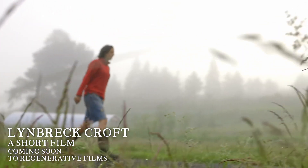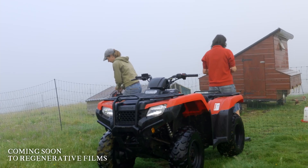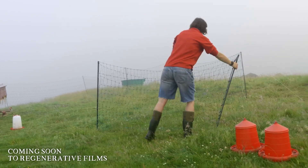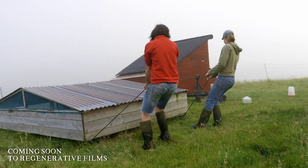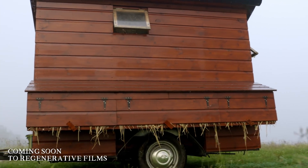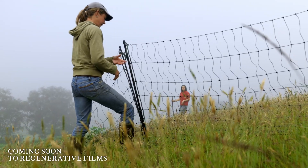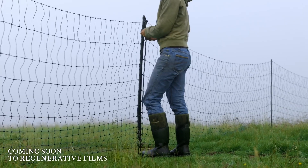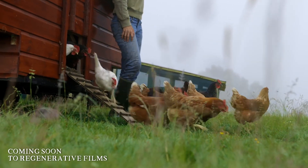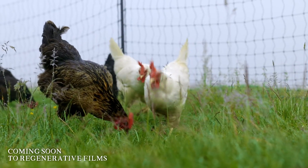It's really interesting — if you look in the dictionary, the word 'nature' does not include the word 'people'. So we've effectively defined ourselves out of nature. We want to farm in a way that defines people back into nature, in a way in which we're part of a holistic system where we give and we take, and don't continually extract. We offer the work that we do as a way of showcasing what's possible and reconnecting people with the land — reconnecting people with places like this, with the food that they buy, the very land that they walk on. That's our ultimate big picture vision for Lynbrecht Croft.